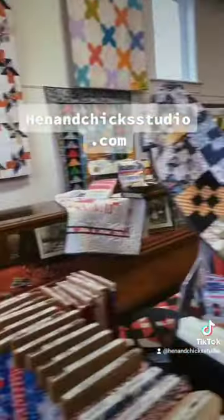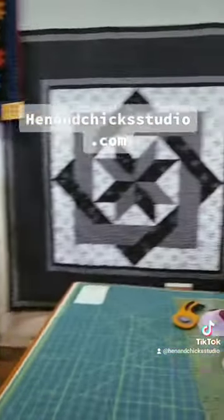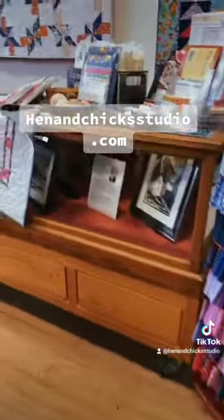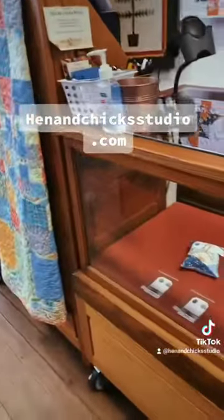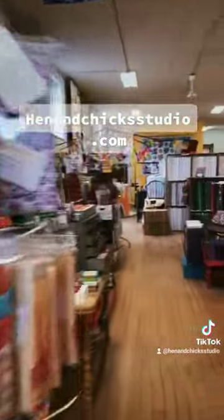This building has been here for over 100 years, and so we have really cool floors. We have the old candy holders from general stores. Just a cool store.